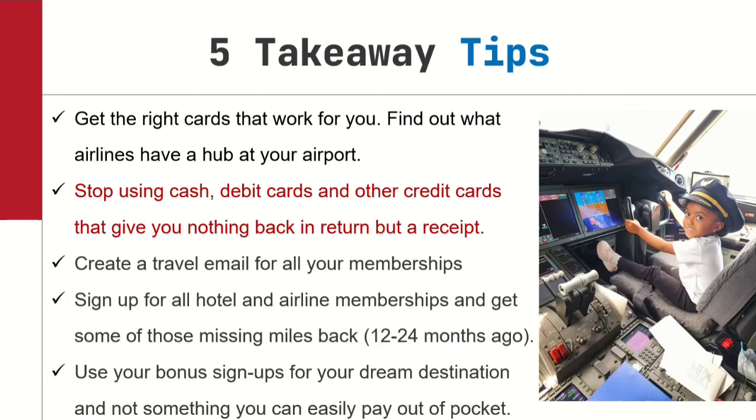Here are five takeaways. First: get the right cards that work for you. Don't just get cards because influencers are promoting them or there's a big signup bonus. For example, if you live in Atlanta and see a United card with a big bonus — you're probably not going to fly United; that's a Delta hub, so get a Delta card. Know the hub you live in. Big red letters here: stop using cash, debit cards, and regular credit cards that give you nothing in return but a receipt. Use the AMX Rewards Checking debit card at minimum to earn a half point per dollar. That's how you strategically maximize your days and spending.